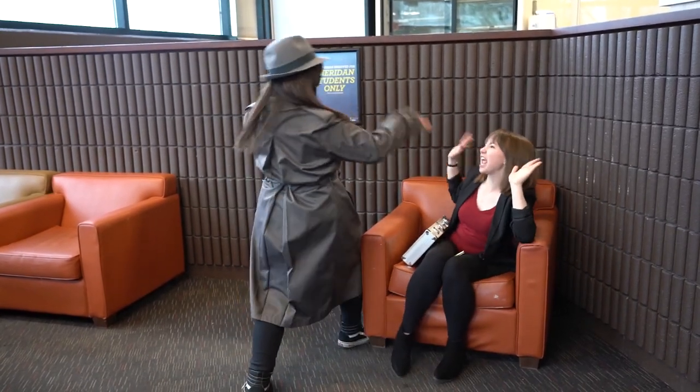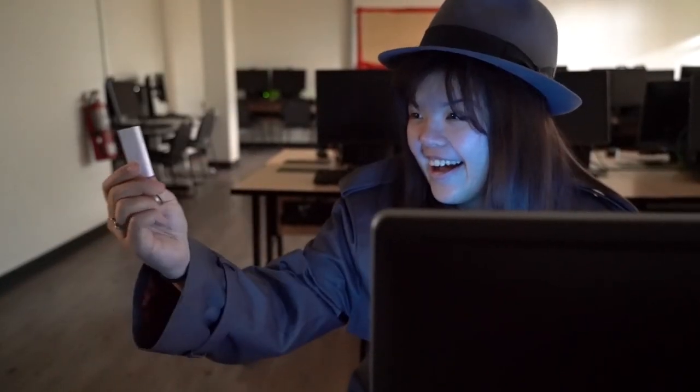Just take it! Once you have obtained the secret item, return to base and complete your mission.